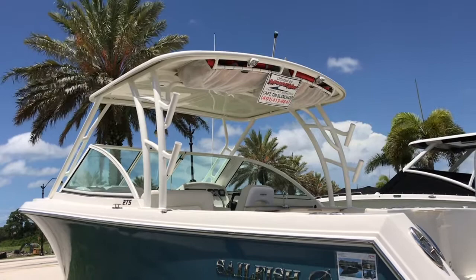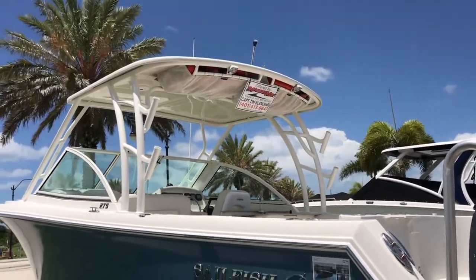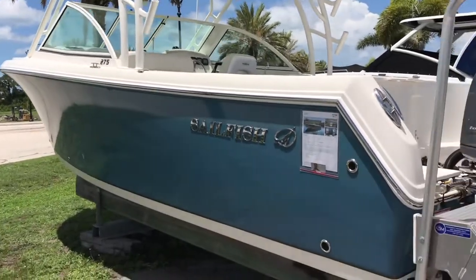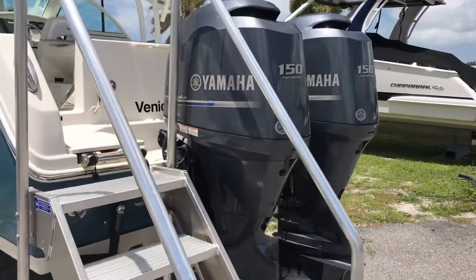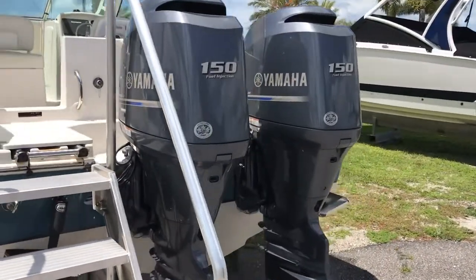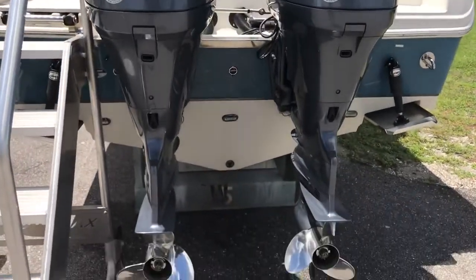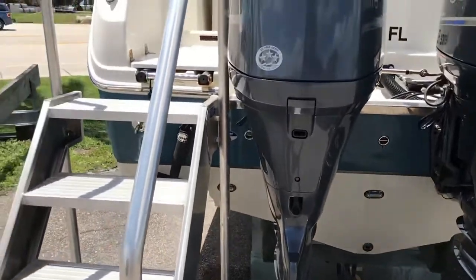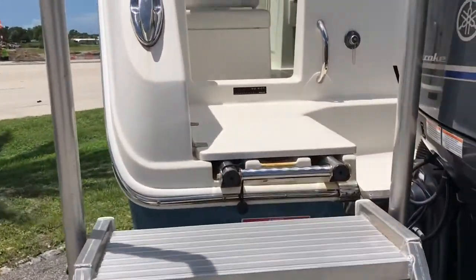It's got a nice big hard top with life jacket storage underneath and beautiful white powder-coated railings. It's powered by twin 150 horsepower four-stroke Yamahas with just a little over 300 hours on them. Stainless steel propellers. It's got a lot of nice features such as underwater lighting, Lenco trim tabs, and a stainless steel dive ladder.